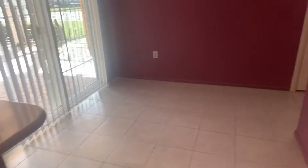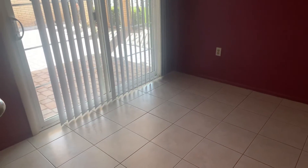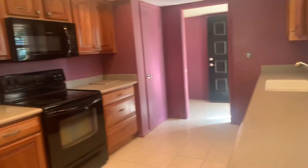This dining area isn't very big, so you could maybe fit a round table and a few chairs, or a small rectangle or square table. It's not very big, but it does let in lots of light from outside. There's another pocket door here to close off the kitchen.